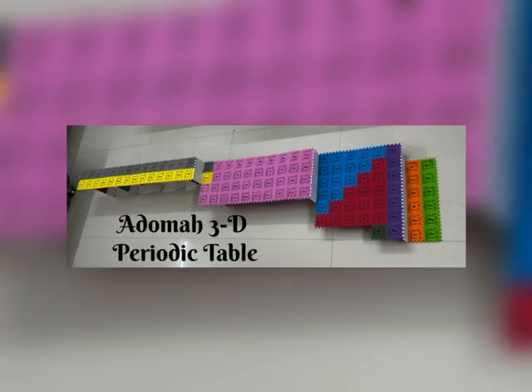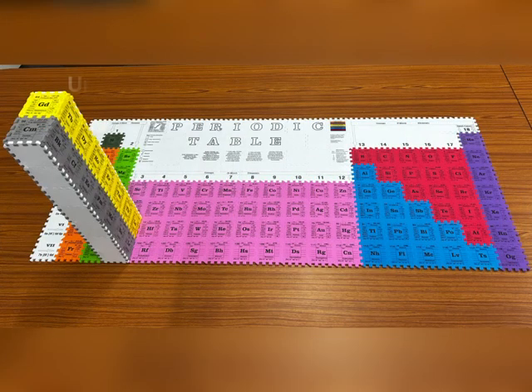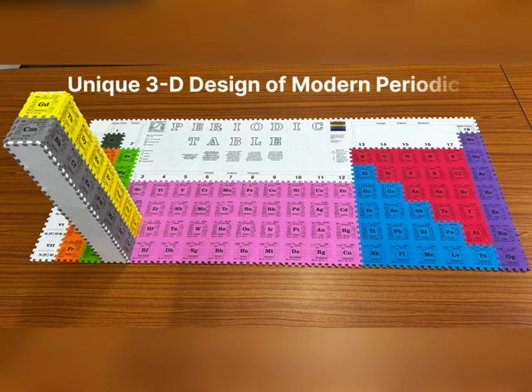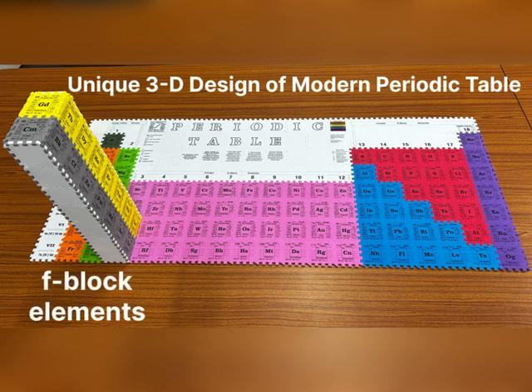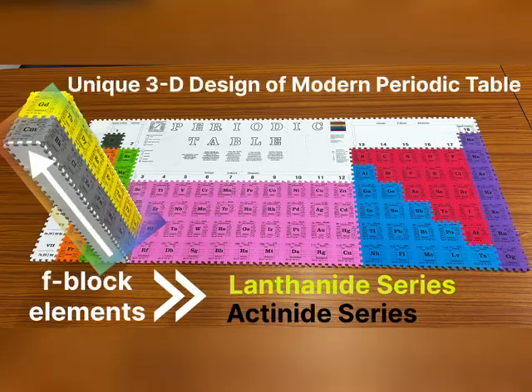Additional versions include Edom's 3D periodic table, and most importantly, the unique 3D design of the modern periodic table, in which the F-block elements — namely the lanthanide series and the actinide series — are arranged perpendicular to the plane of the table so that they remain in the third column, in the sixth and seventh rows respectively, where they actually should be.